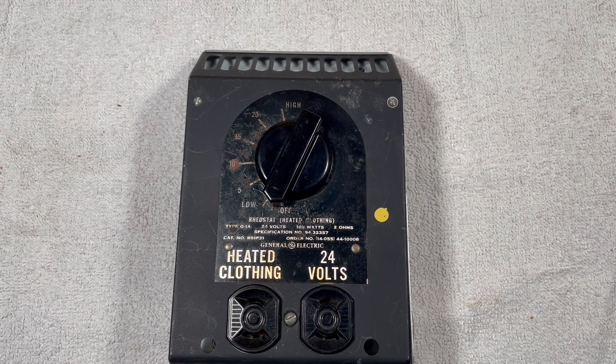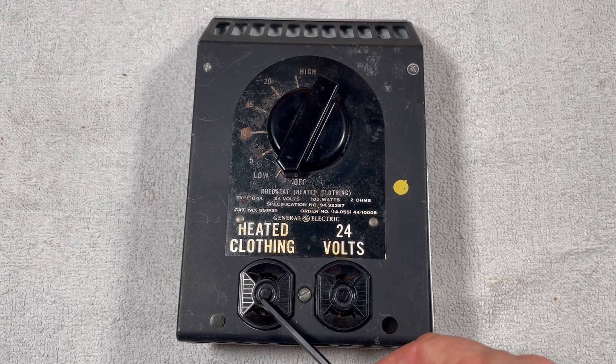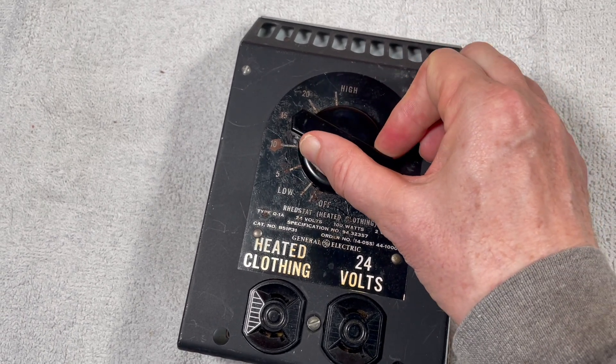There are two outlets on the rheostat. The right one is continuously on at maximum power. The left one is connected to the variable power supply controlled by the heat dial — you will be dialing in warmth because comfort is just a twist away.